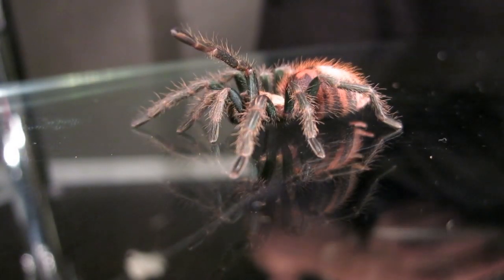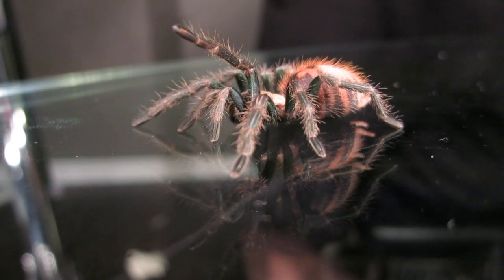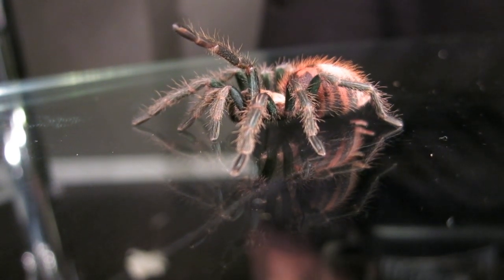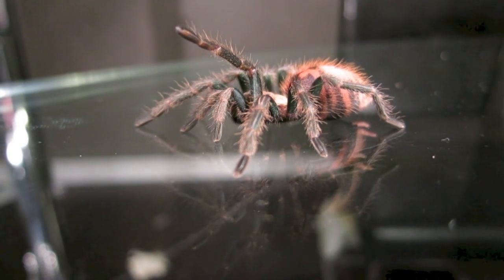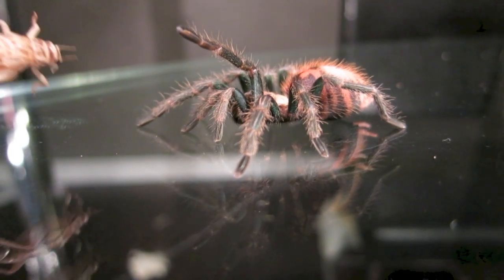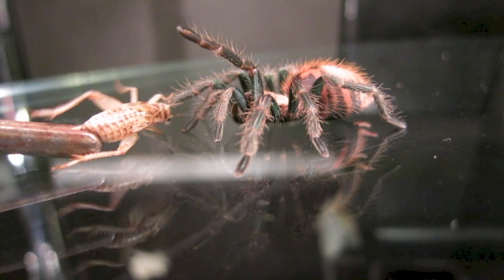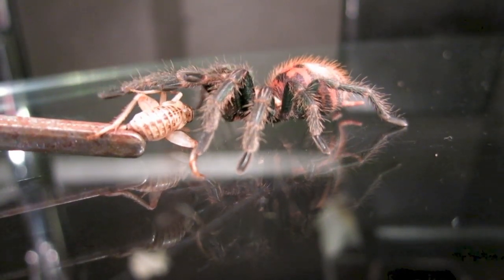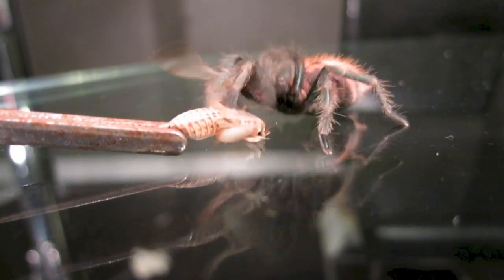Welcome to 3 Minute Species! In today's episode, we're going to be talking about the Venezuelan green bottle blue tarantula. This Venezuelan beauty has some of the most dramatic coloration of any spider species. Adult green bottles have metallic blue legs, a blue-green carapace, and a very vibrant orange abdomen.